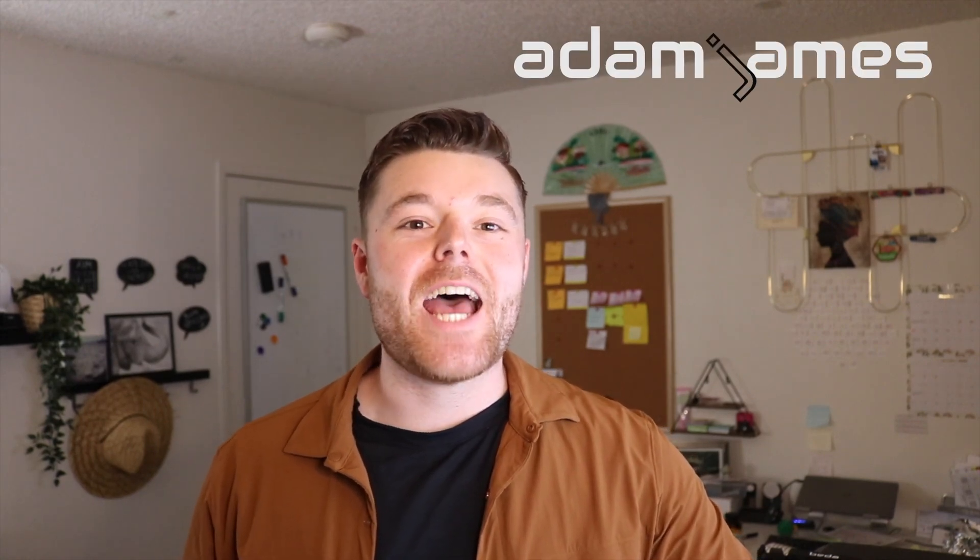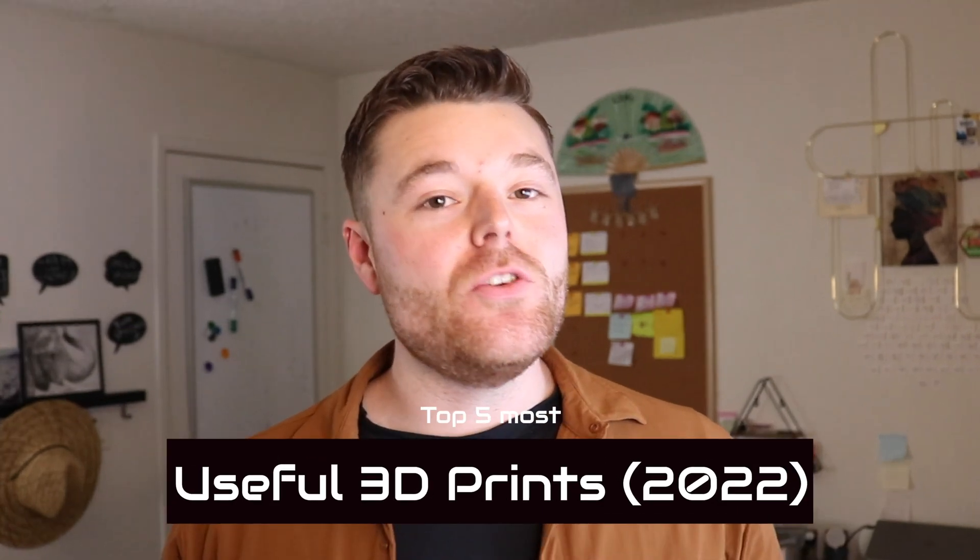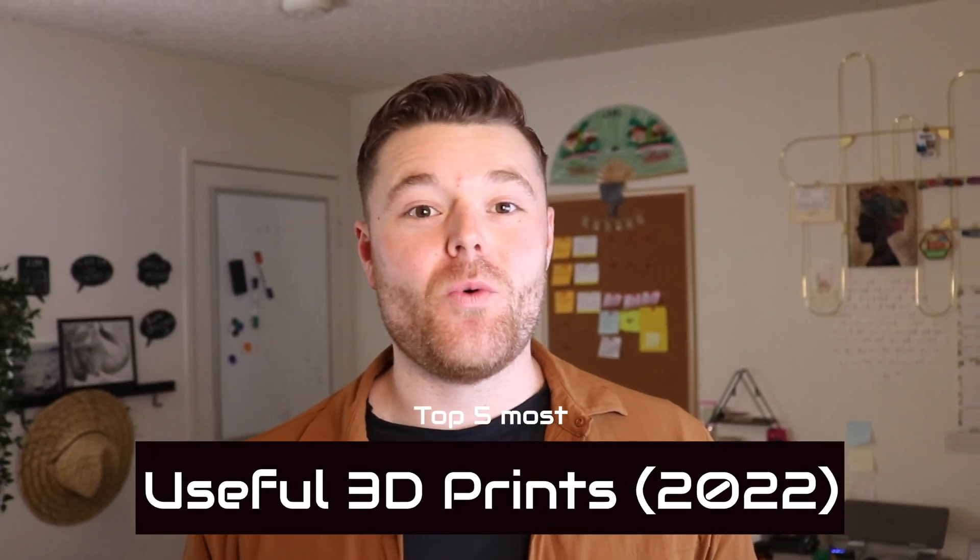What's going on, everybody? Welcome back to my channel. For those of you who don't know, my name is Adam James. In today's episode, we're going to go over my top five most useful 3D prints of 2022. I've also got a bonus print for you, so be sure to stick around till the end, because I think I've got something you'll find pretty creative.